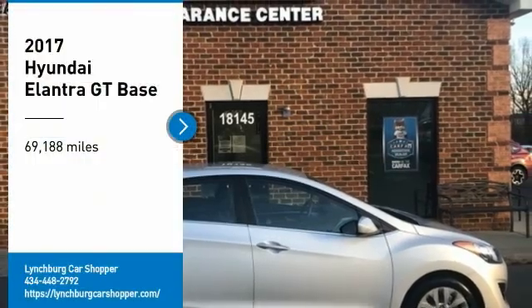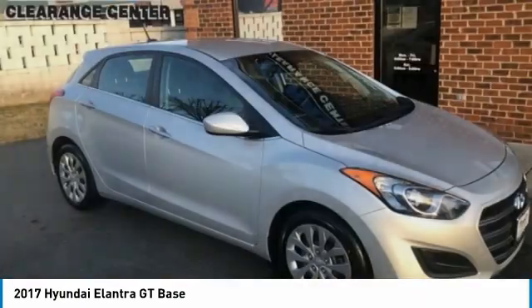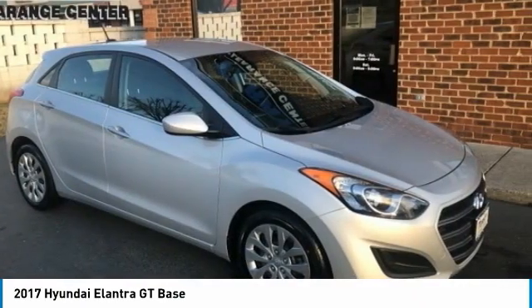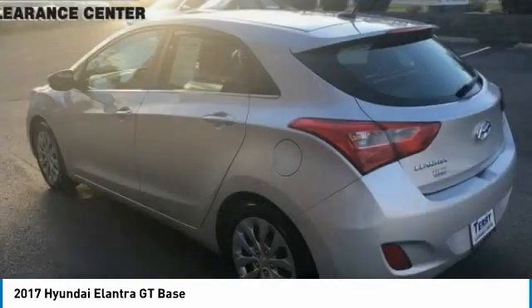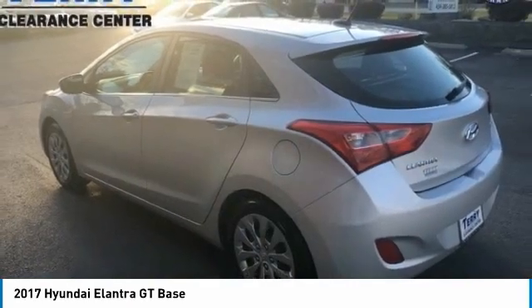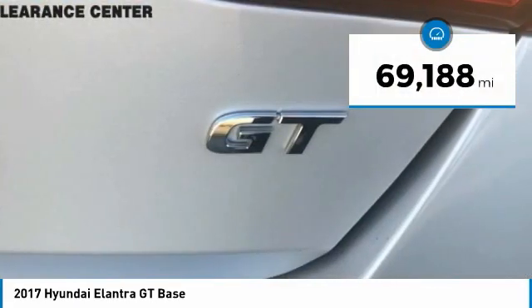Looking for the right vehicle? Check out the 2017 Elantra GT. The Hyundai Elantra GT is a beautiful hatchback with European style. Plenty of cargo space and a wide variety of technology top this vehicle off. This vehicle has less than 70,000 miles.